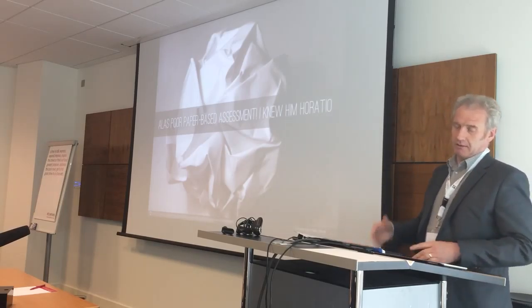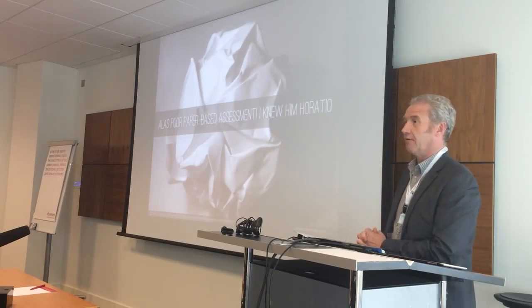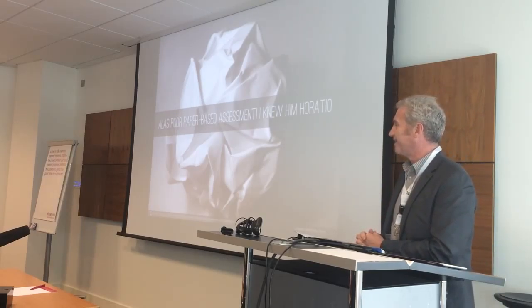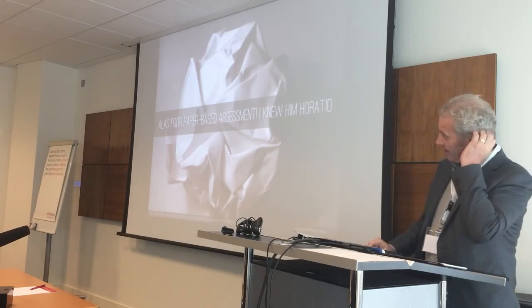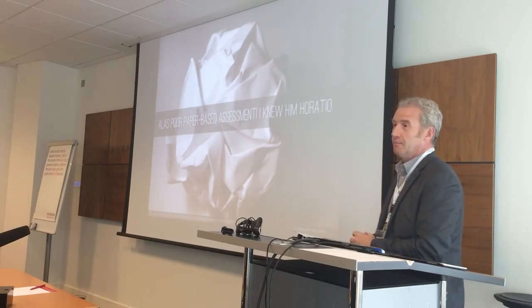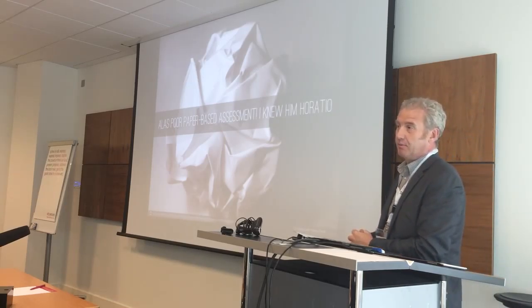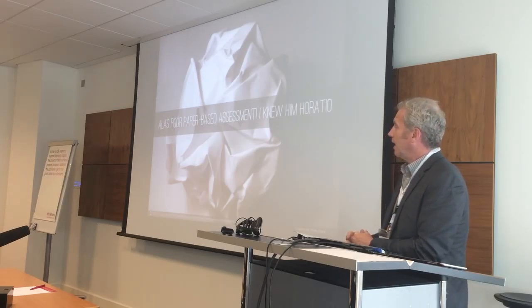I've been told I've got to keep this short because of my throat, and Debbie says she'll cut it if I go over 20 minutes. So really, this is basically what we're trying to do — shift from a paper-based clinical assessment portfolio that we've used since 2004 to innovative technology.